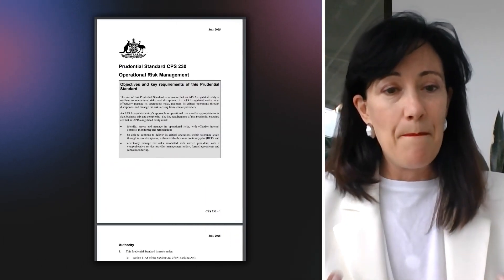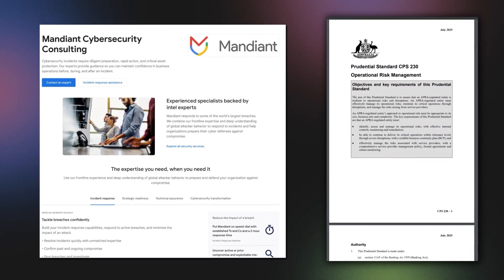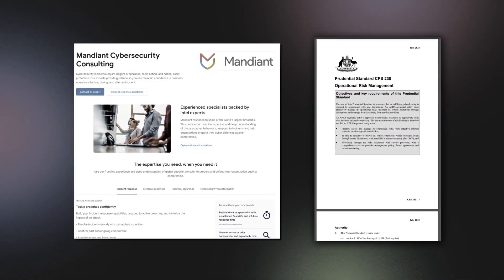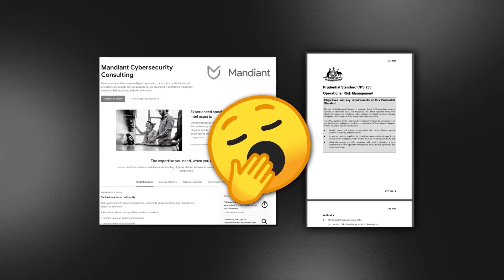I recently used Notebook LM to tackle a task I had been avoiding for weeks — summarizing a piece of Australian legislation, CPS 230, and then mapping those legislative requirements to our Mandiant consulting services. This is a really important piece of content for our sales team, but so tedious to create. Conservatively, this would have taken me between 12 to 18 solid hours, before you factor in the coffee breaks I would have taken as part of my procrastination strategy.